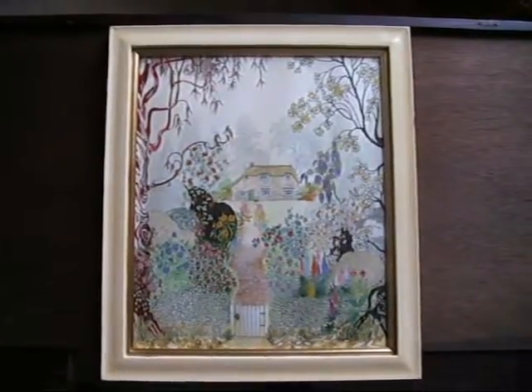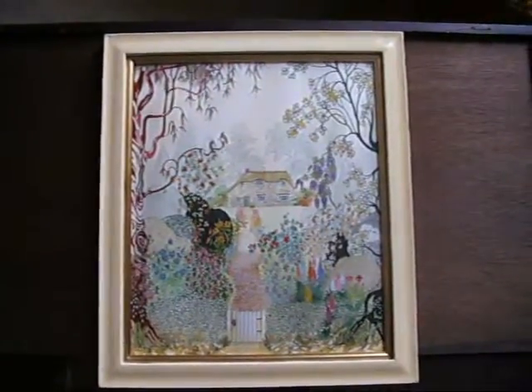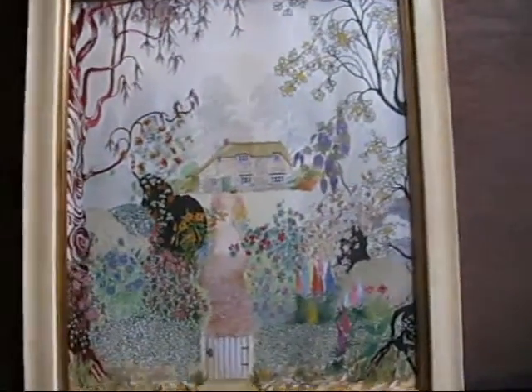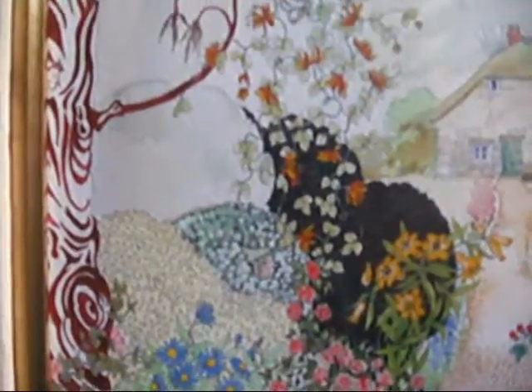This is a typical idyllic English country cottage in a garden, but it's a kind of hidden gems. It's called Garden Gnomes, and as you tour around the painting every now and again you find a little face of a garden gnome.